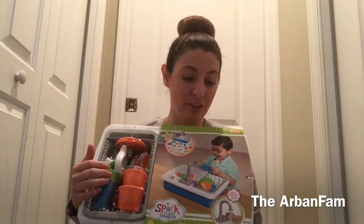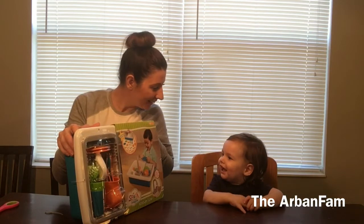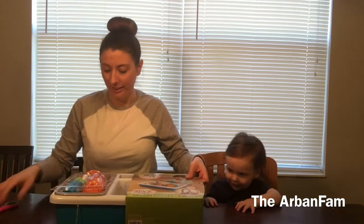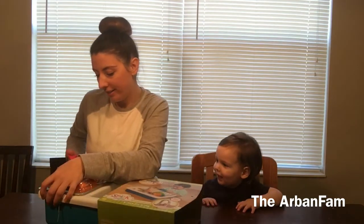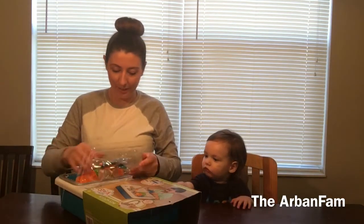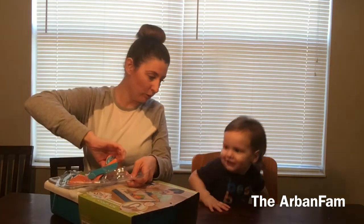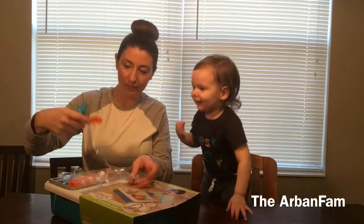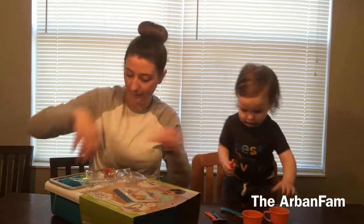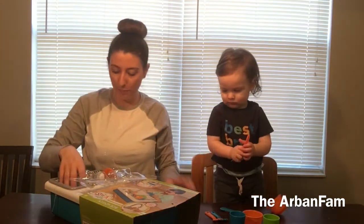We're gonna put this together and watch Jax play with it. I think he's gonna be super excited — he loves water, so splashing around is gonna be like heaven to him. Jax is excited, we're gonna get this open! Here's the silverware, your cups, some more cups, and your scrub brush.